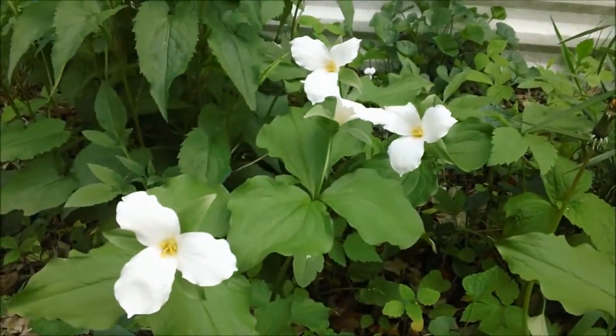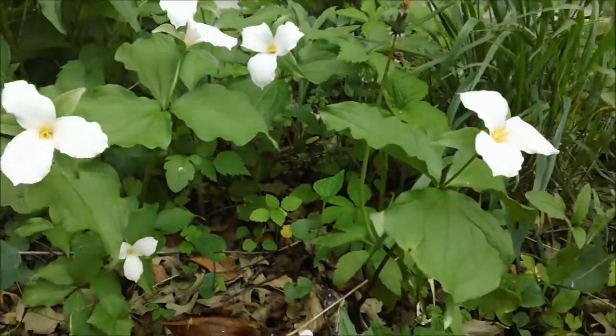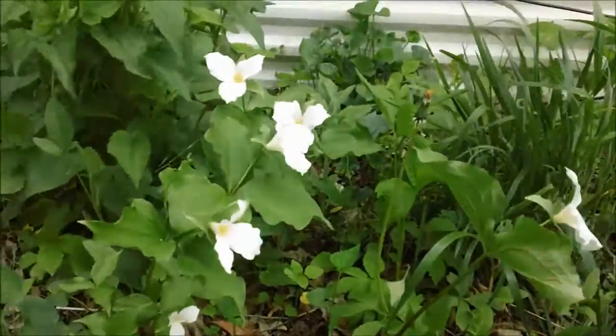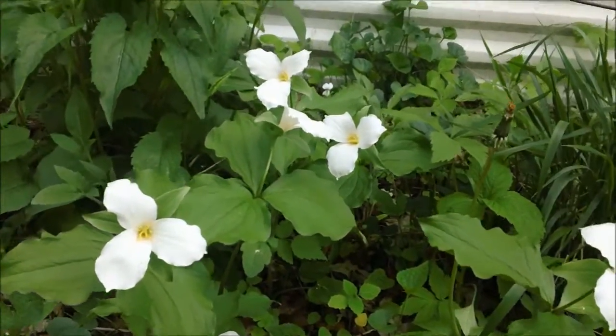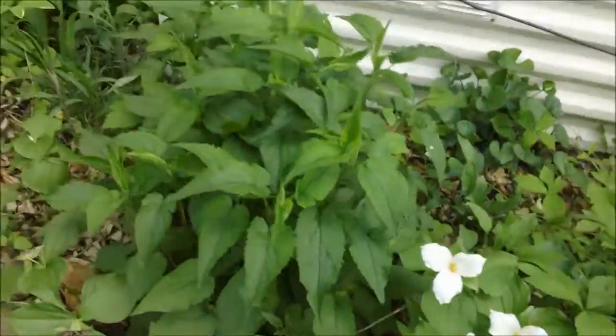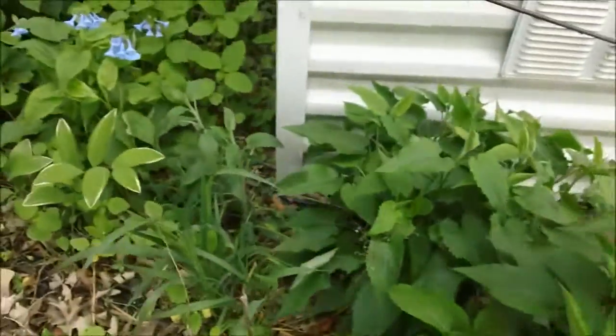Star of the show: Large-flowered Trillium. Had a really good showing of these this year. I am making this video now because we are expecting a storm, and usually these plants don't look that good after a storm.